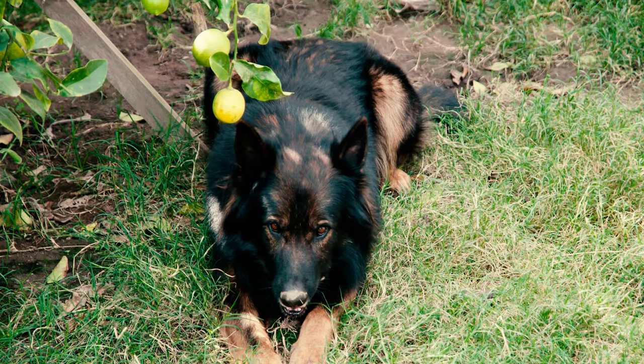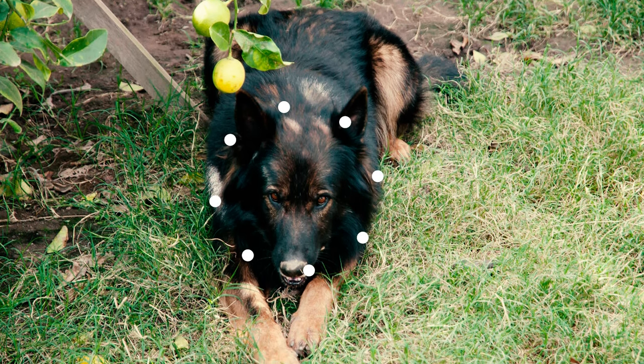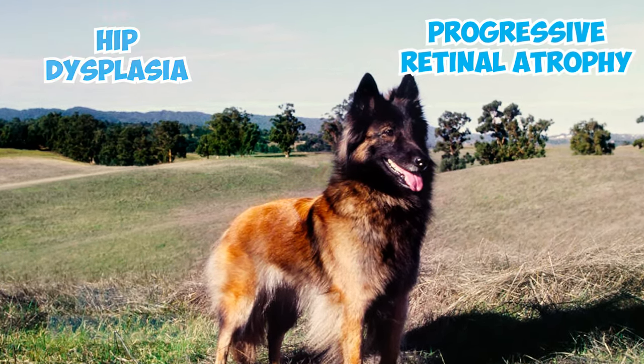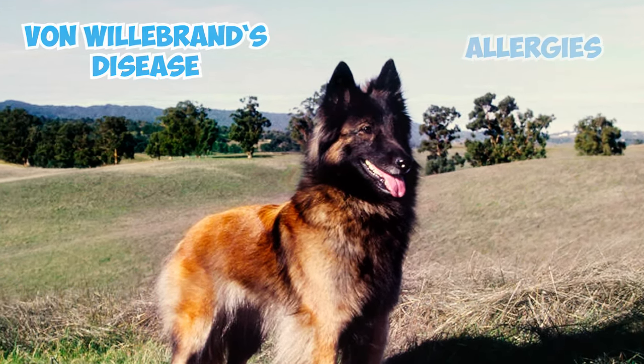Number 14: Although Belgian Tervurens are generally robust and healthy, like any breed, they can be susceptible to certain health issues. As a Tervuren owner, you need to be aware of potential complications such as hip dysplasia, progressive retinal atrophy, elbow dysplasia, hypothyroidism, von Willebrand's disease, allergies, and epilepsy.